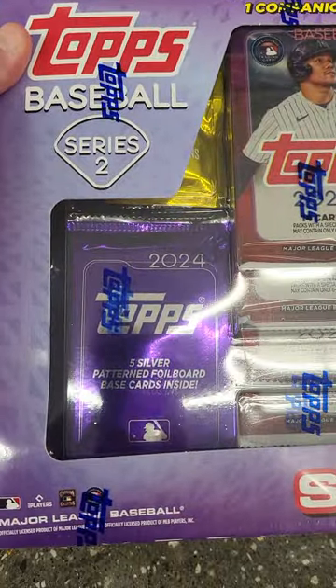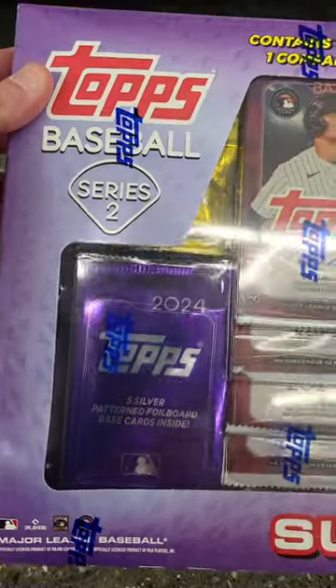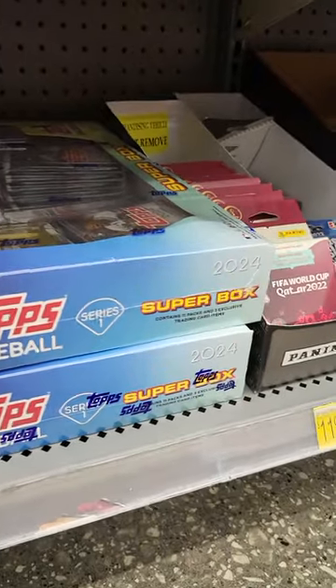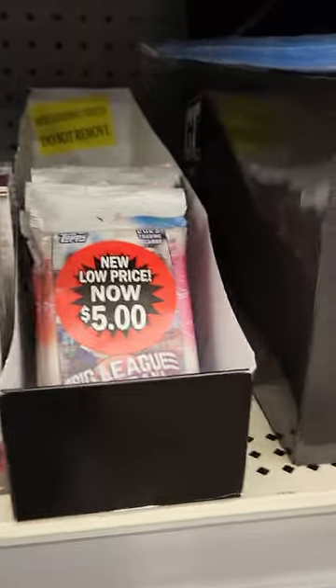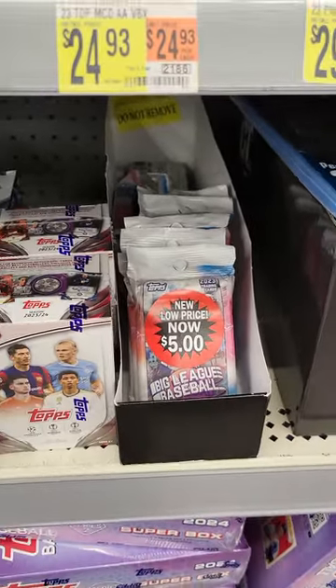They also got the 2024 big box with silver pattern foil board. They still got — oh, that's series two, my bad, that's series one.